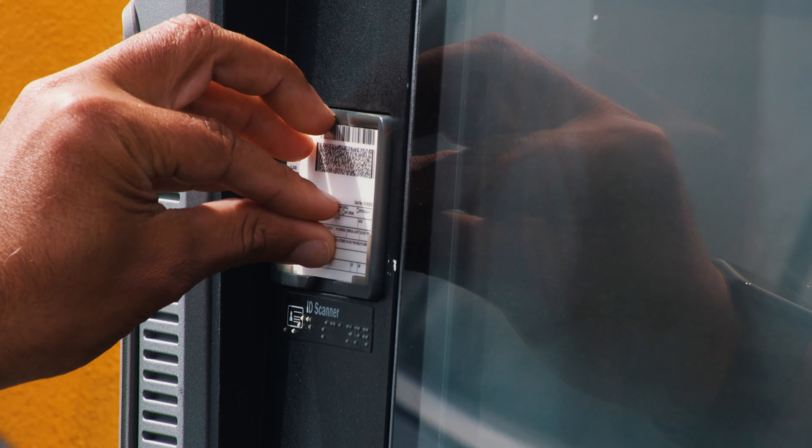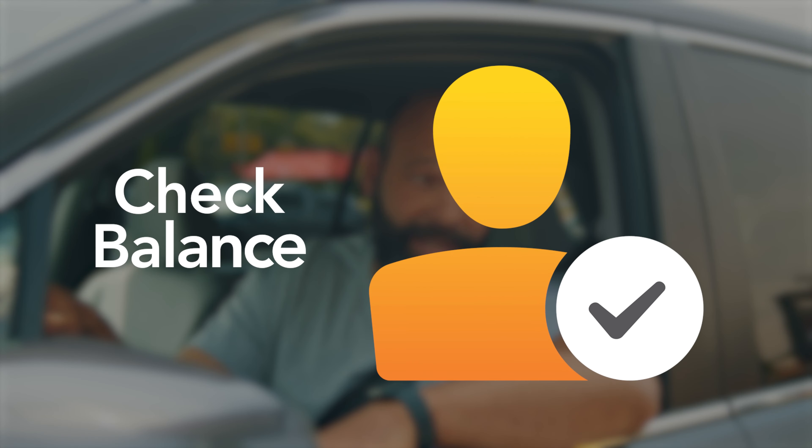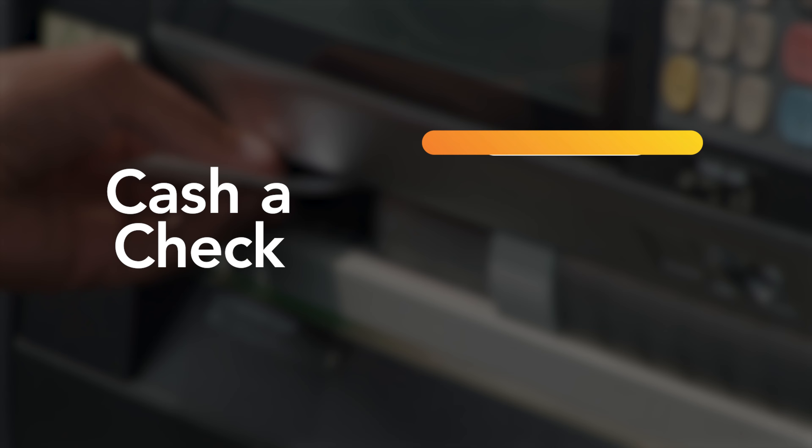All you'll need is your ID and our live teller can help you make a deposit, check your balance, and even transfer money between your accounts. Need to cash a check? Simply endorse the back, insert it in the ITM, and our teller will do the rest.